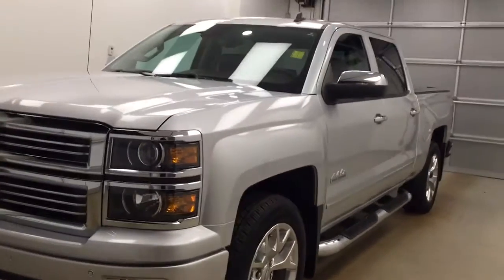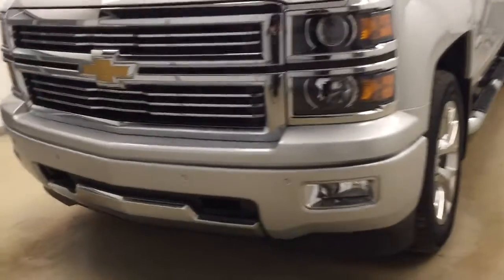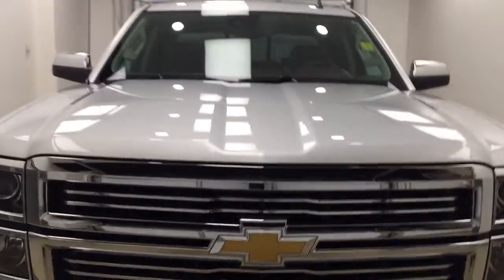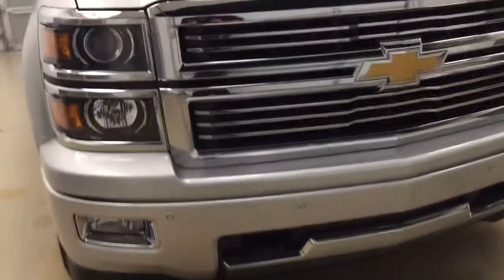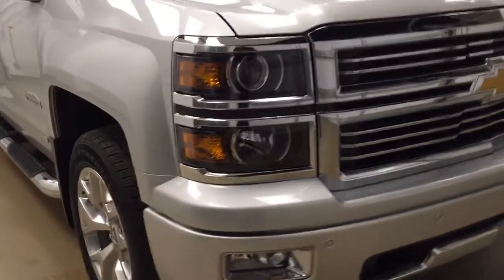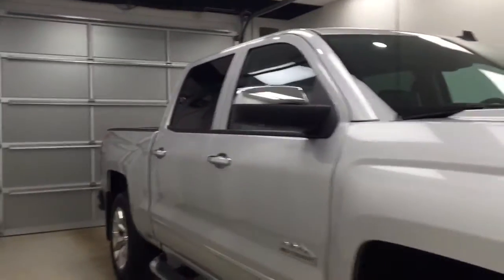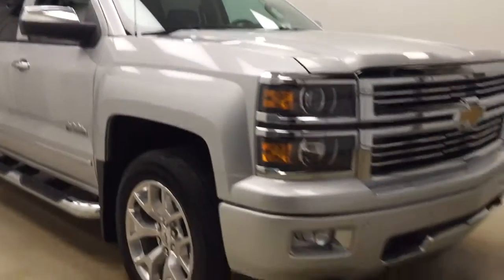Today you're looking at stock number 176810, and this is a 2014 Chevy Silverado High Country. Our color is silver.